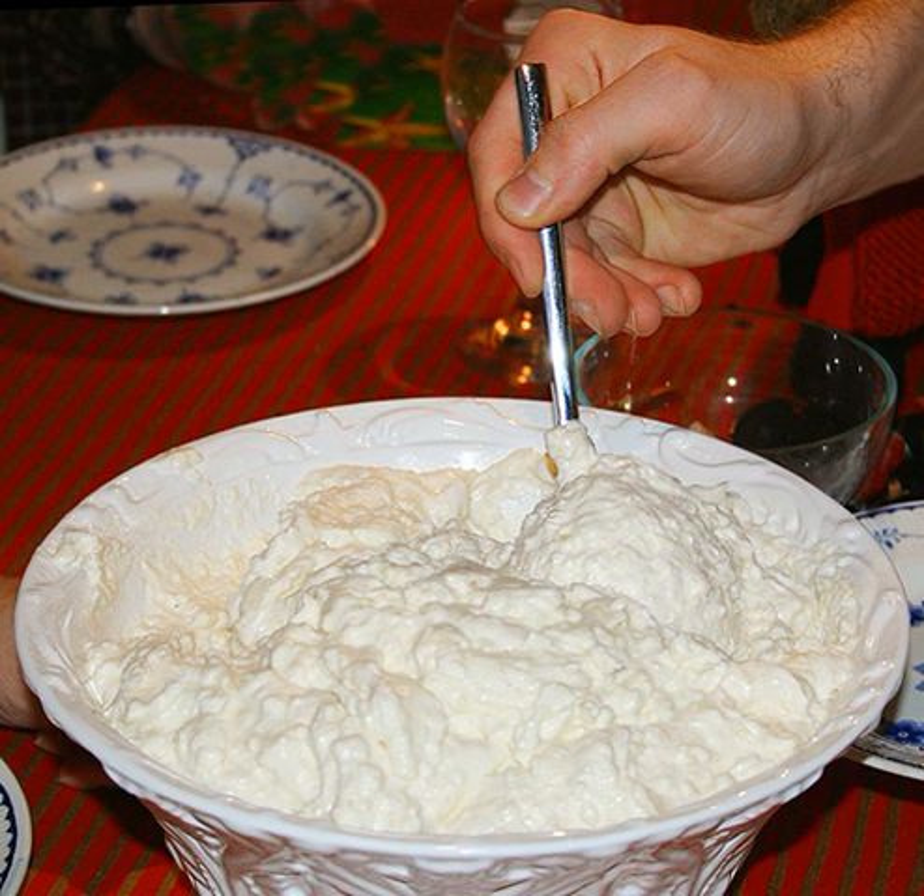Middle East and North Africa. Mowgli, Lebanese, with anise, caraway, and cinnamon. Mahalabuya, Arabic, with milk, rice flour, sugar, and rose water.